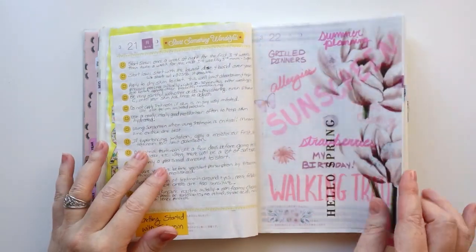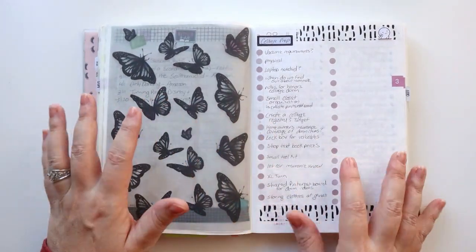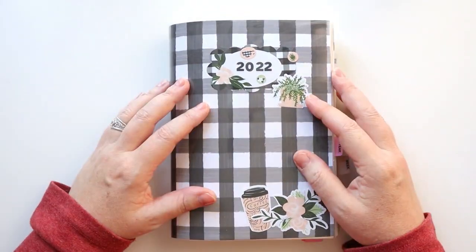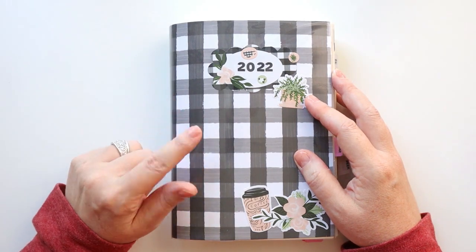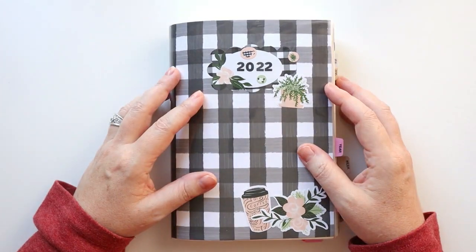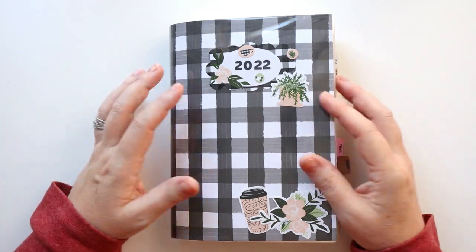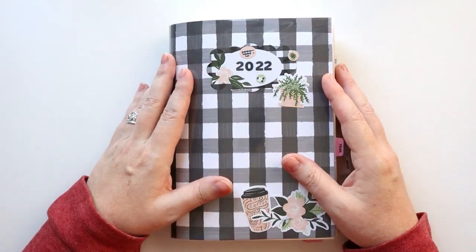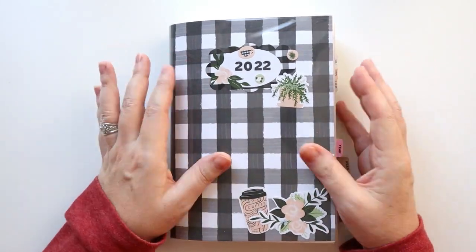I did not purchase a Hobonichi Cousin to begin 2023 — that doesn't mean I won't pick it up at some point, but my plans are not to start the year with one. To find out what I am using, make sure you're subscribed and stay tuned! The Hobonichi Cousin, or any of the Hobonichi planners, make wonderful gifts for someone interested in planning who wants the full scale: yearly, monthly, weekly, and daily — it's got it all. Very comprehensive, great gift for yourself or someone else.